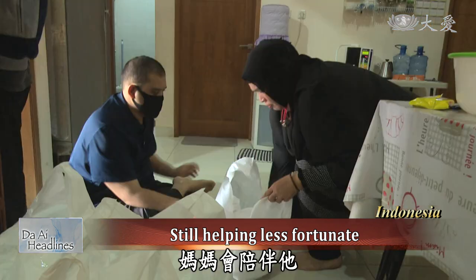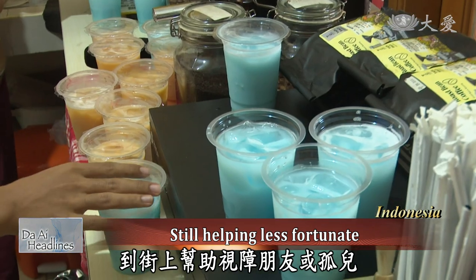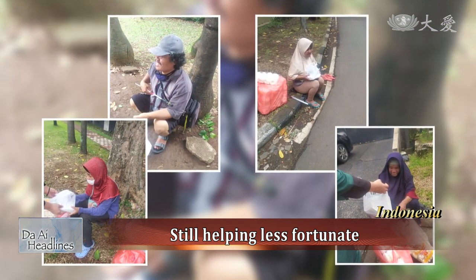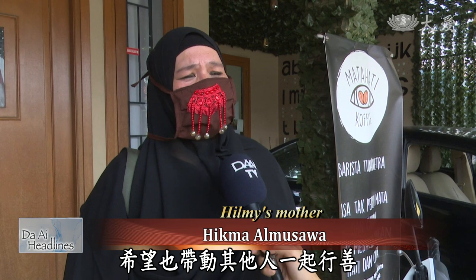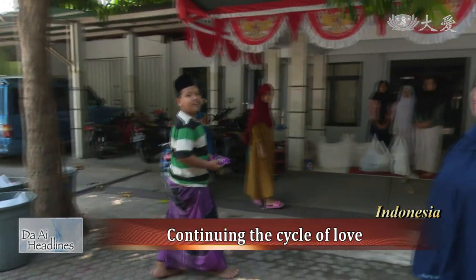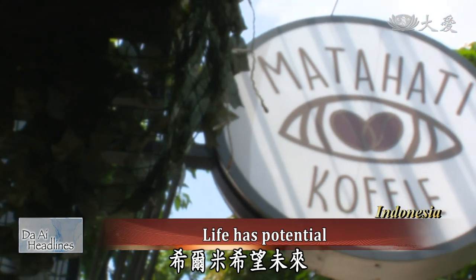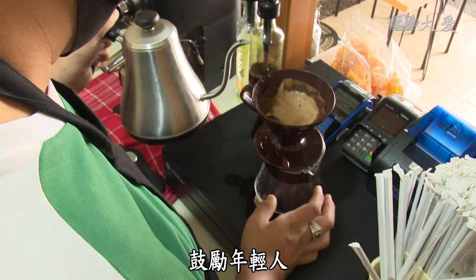Every Friday, his mother accompanies him to help the vision-impaired like him or orphans on the street. This is something they are doing to repay society. They want to share coffee with others and hopefully inspire them to do charity work too. By encouraging one another, Allah will bless us. Helmy hopes to expand the Matahati coffee shop and provide more working opportunities for young people.